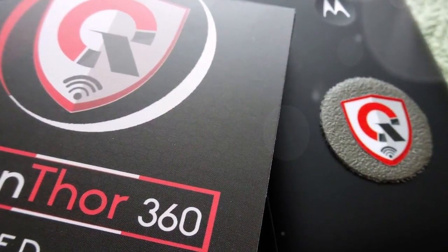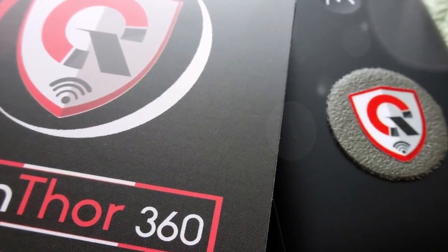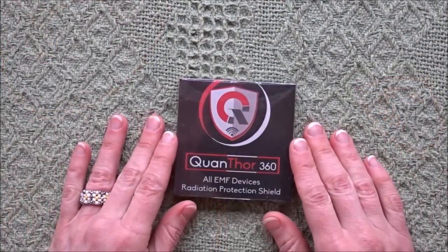I would like to thank Quanthor for partnering with me on this video and sending me this product to unbox for you. Their link is in the description box below.